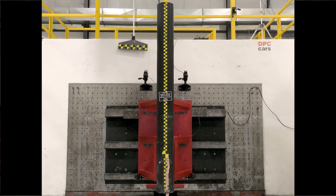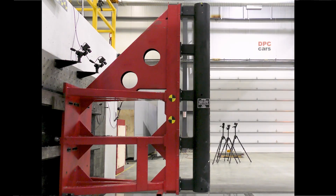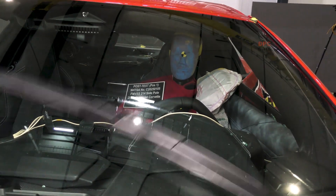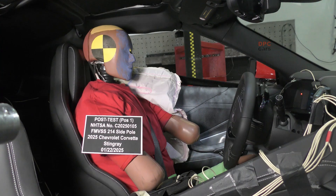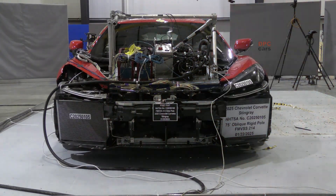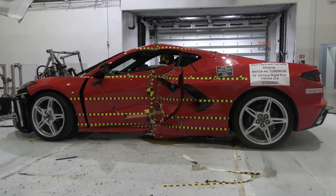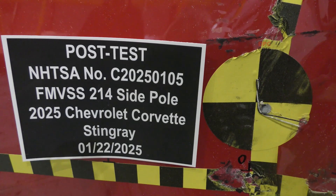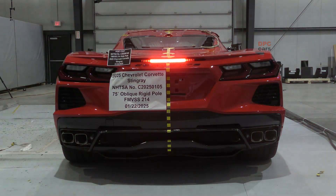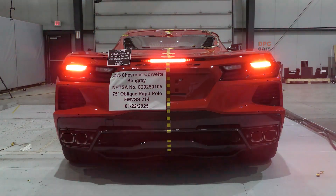A note on dummies and measurements: chest deflection, pelvis acceleration, and head injury criteria are surrogates for real trauma. Keeping them low is the payoff for structure, adhesive, ultra-high-strength steel, and airbag tuning. For a performance car like the Corvette, which sits low and already has less distance between the occupant and a pole, getting this right is essential.